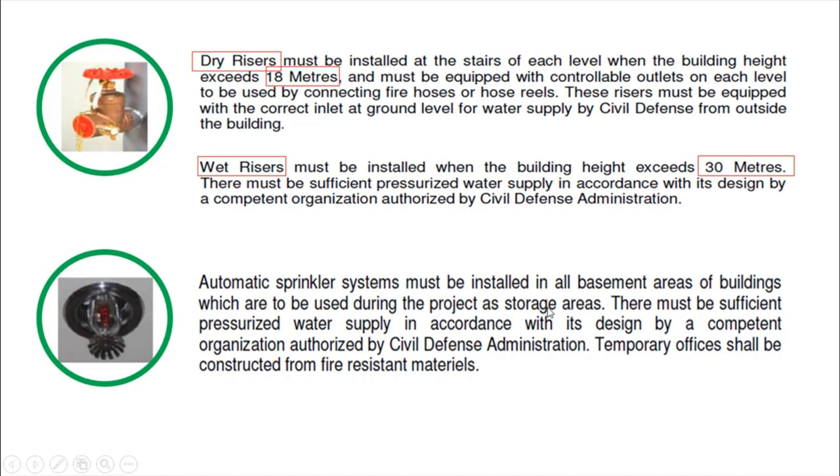When starting the construction of your project, you should also begin coordinating with your MEP and structural engineering departments to produce designs for temporary works such as firefighting systems, including automatic sprinkler systems.